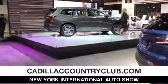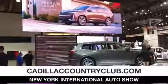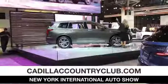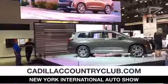The XT6 will be available in two distinct personalities. The premium luxury trim level, which you see here, is going to offer more of an elevated level of refinement both inside and out. You'll notice the beautiful bright chrome finish all around the windows, illuminated door handles, and a very sophisticated front grille.